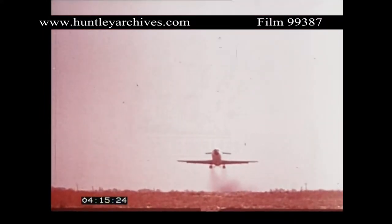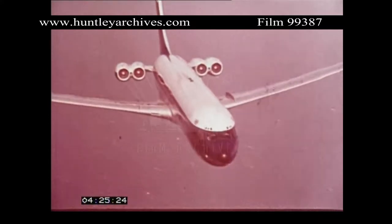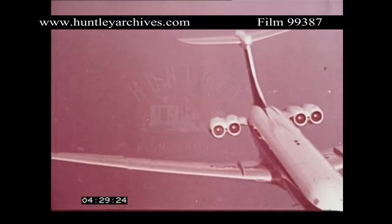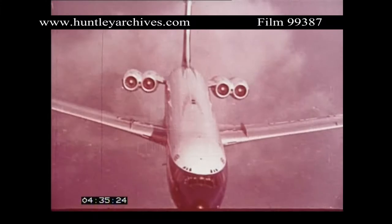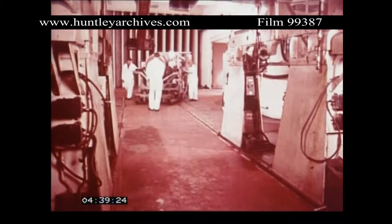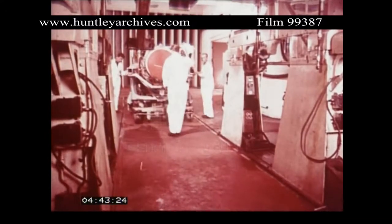Noise levels have been reduced by compressor design and because the Spey is a turbofan derived immediately from the Conway — the first of the fan jets, the engine that has led the development of modern commercial jet engines. The Conway is now the most powerful and reliable jet engine in airline service and with time between overhauls in excess of 10,000 hours pioneered on-condition maintenance.